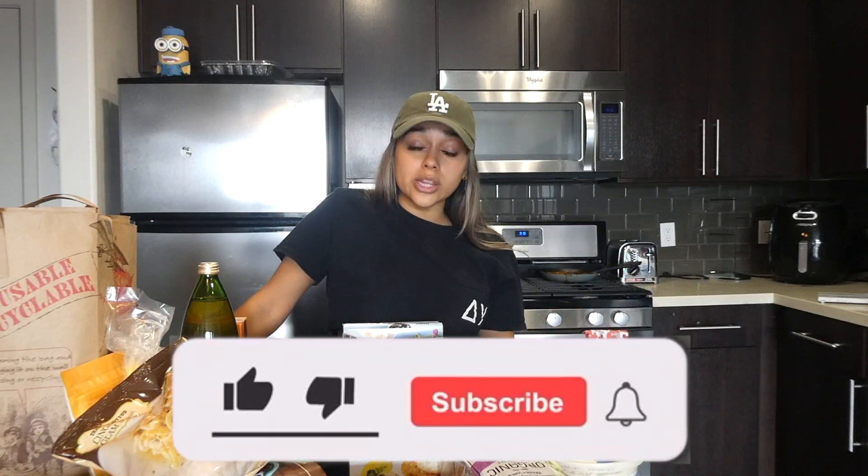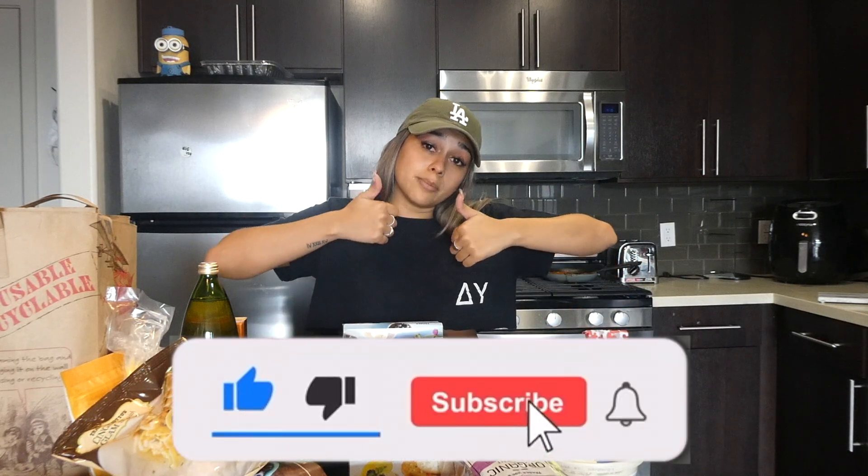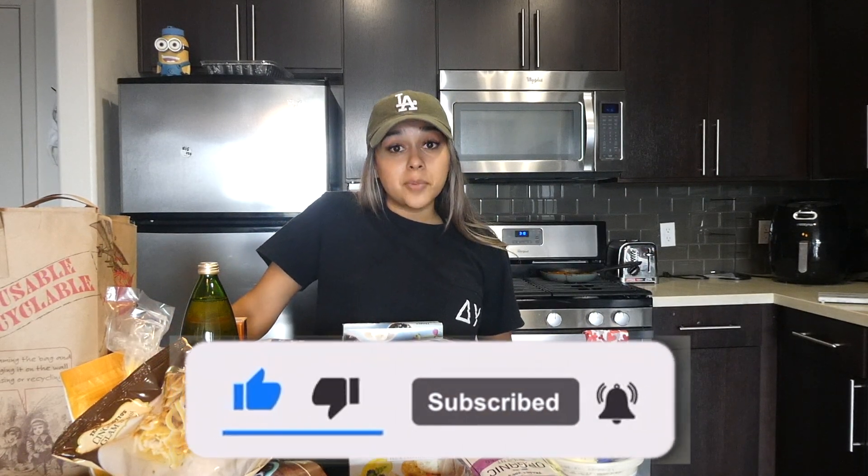That is it for my Trader Joe's haul today. I normally don't wear a hat in my videos but I'm getting my hair done for the first time in a couple of months — my roots really need it. I hope you guys enjoyed this video; please give it a thumbs up. I'm sorry I've been inconsistent with uploads — I was out of town for a long time and it took me a minute to get back on track. I promise I'll keep to my two videos a week upload schedule starting next week. See you in the next video.